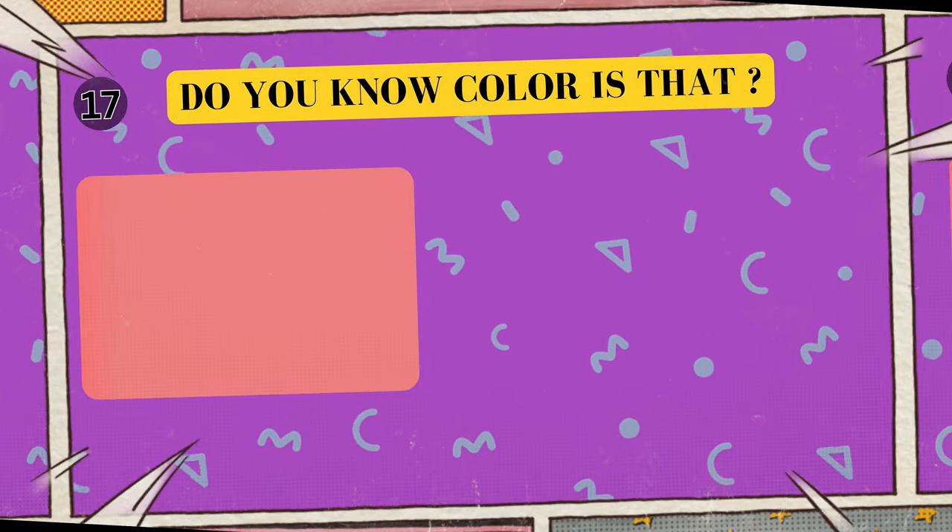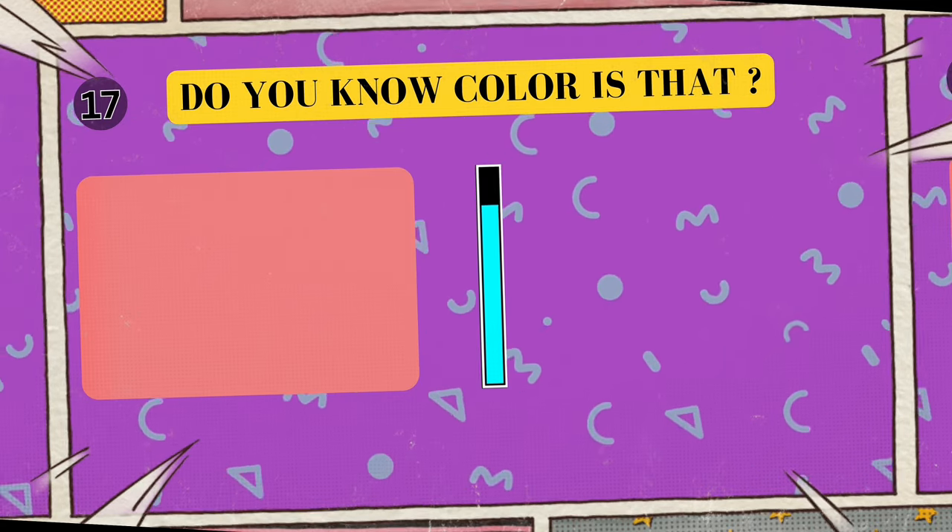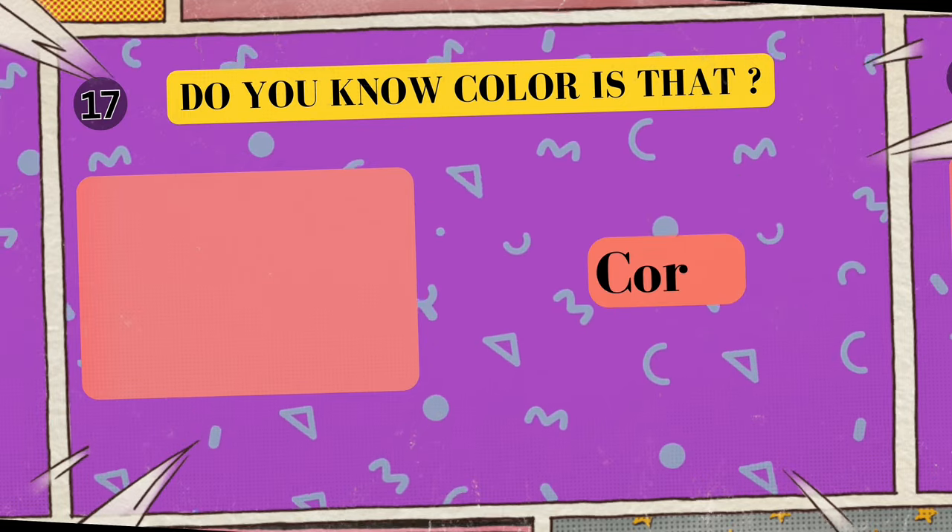Alright, look at this cool color. Can you tell me what color is this? I'll give you five seconds to think. Five, four, three, two, one. Yes, that's right! The color is coral!